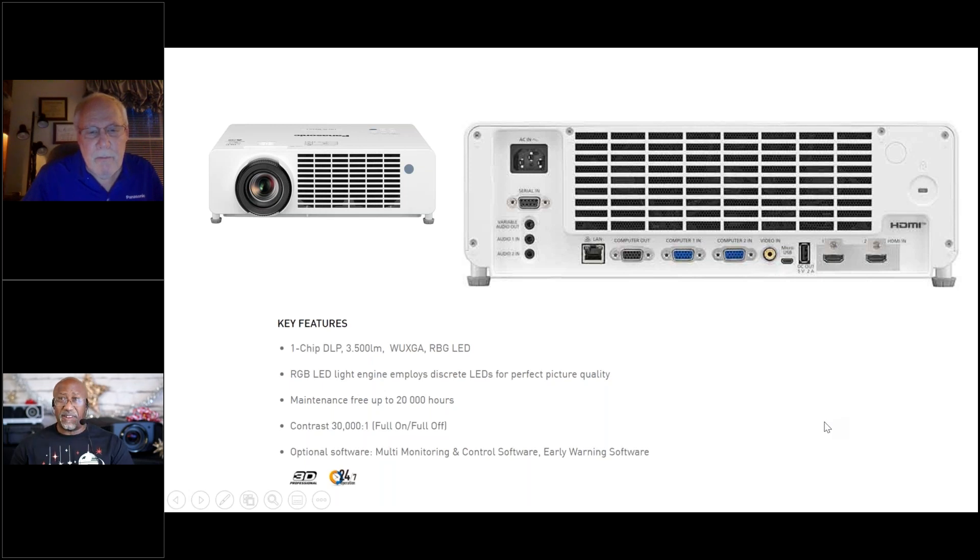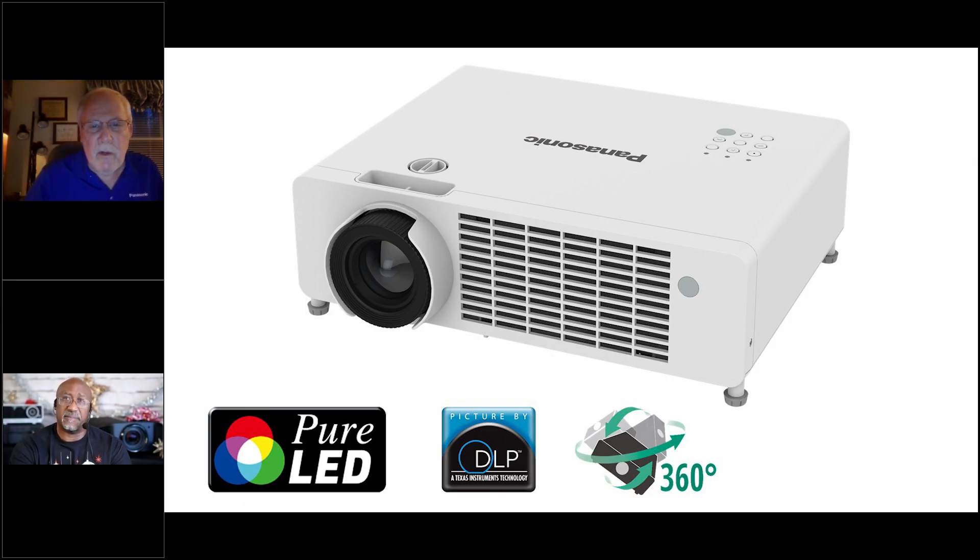3,500 lumens of brightness is really good, and it should help with its color volume — so its brightness should be very, very good and the colors are very rich. The contrast ratio was pretty solid at 30,000 to one, which is very, very good. It also has some good picture mode settings you can choose from in the menu for home entertainment. There's a natural mode that I think is pretty good for home theater and movies, and there's a Rec. 709 preset that I think is one of the best selections in picture mode for theater or movie watching.